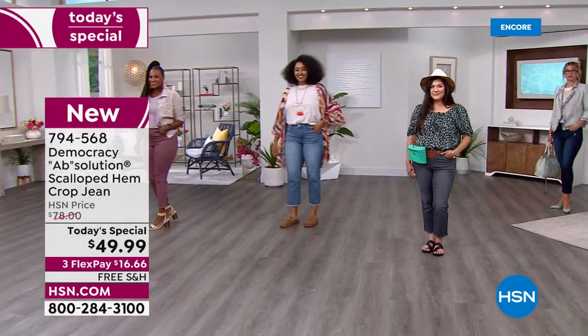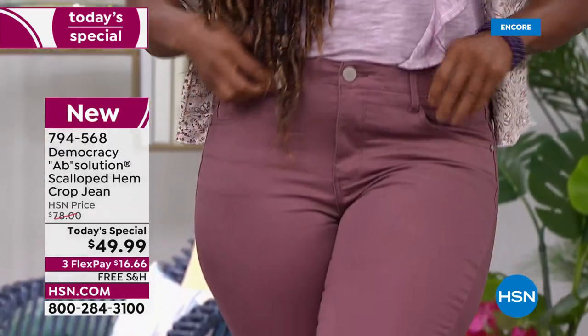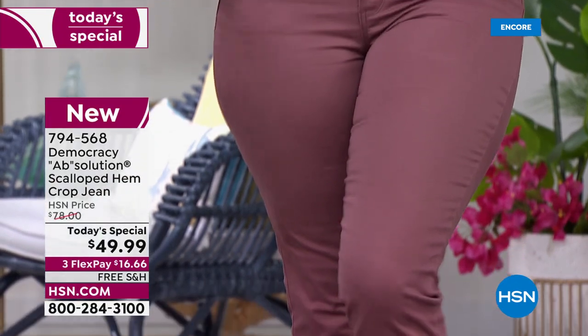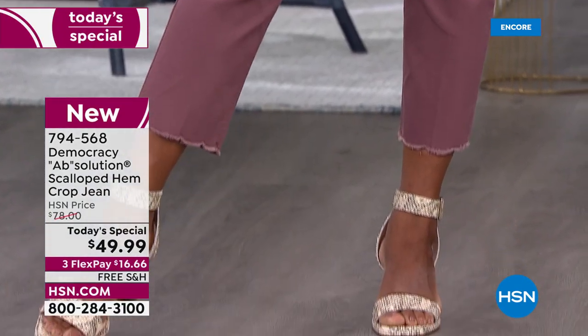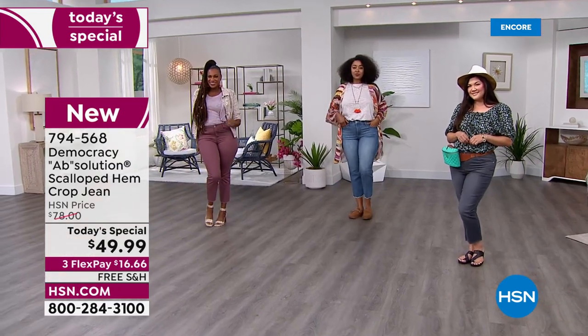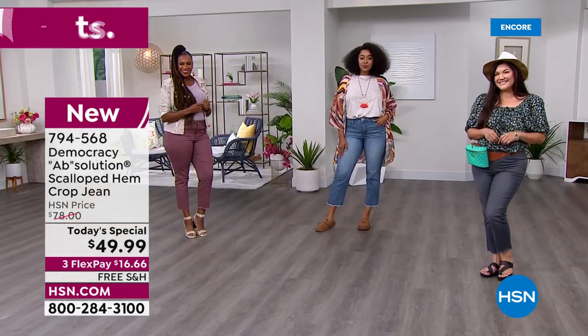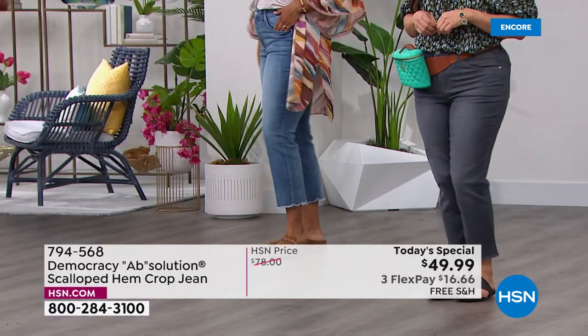Look at our models to find your size and color and make your decision, because every time Democracy is here they go quick. Some colors and sizes will be gone very early in the day, so shop now for first choice.